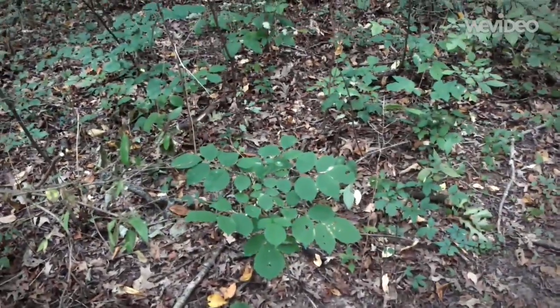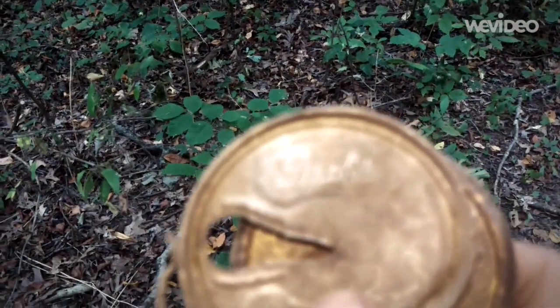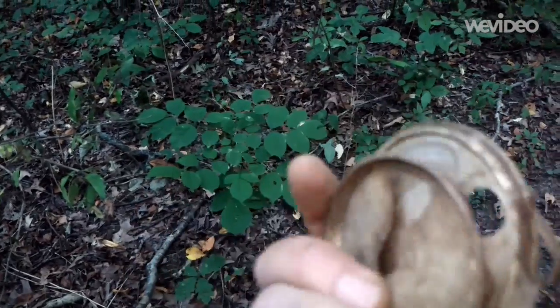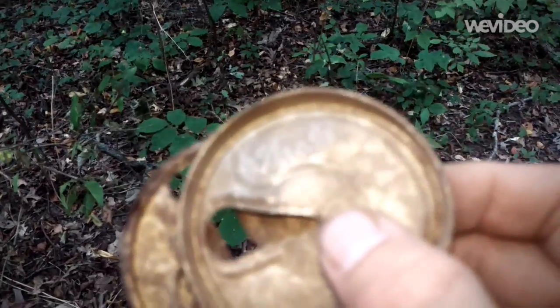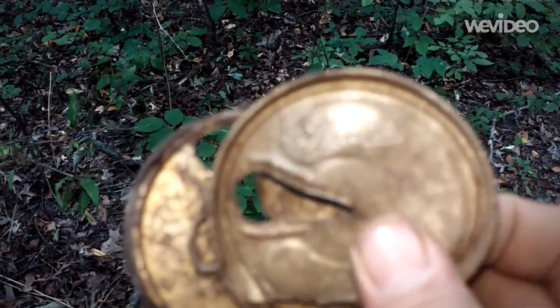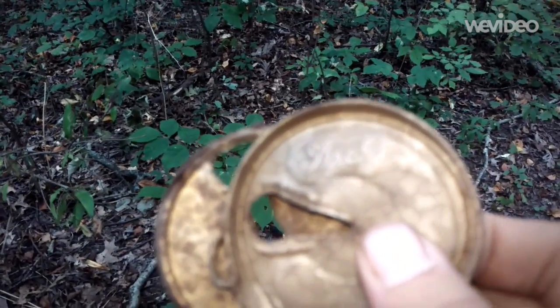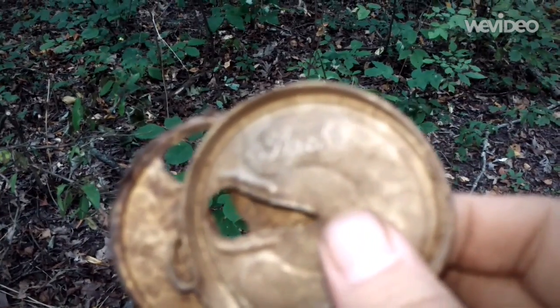I just want to show you guys this because this is the first one I ever found like it. It says Stroh's — it's a pop top. We found two of them; this one's in better shape, but they're junk. This one actually says Stroh's right in the lid — it's embossed with what it was. This is the first lid I've found where it was embossed like that, so I thought that was pretty neat to share.